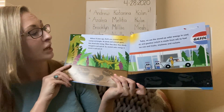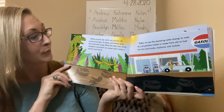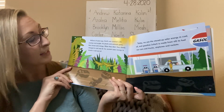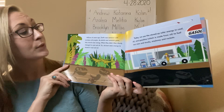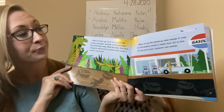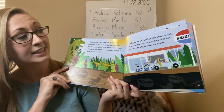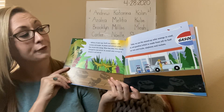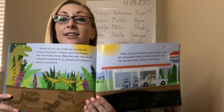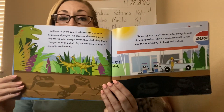Millions of years ago, earth was covered with swamps and jungles. As plants and animals grew, they stored solar energy. When they died, they slowly changed to coal and oil. So ancient solar energy is stored in coal and oil. Today, we use up this stored solar energy in coal, oil, and gasoline — which is made from oil — to fuel our cars, trucks, airplanes, and rockets. So the sun created all the oil and fuel for all of our transportation.